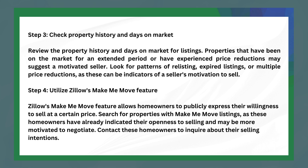The following step is to check property history and days on market. Review the property history and days on market for listings. Properties that have been on the market for an extended period or have experienced price reductions may suggest a motivated seller. Look for patterns of re-listing, expired listings, or multiple price reductions, as they can be indicators of a seller's motivation to sell.